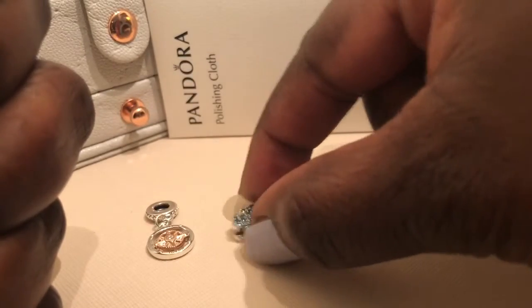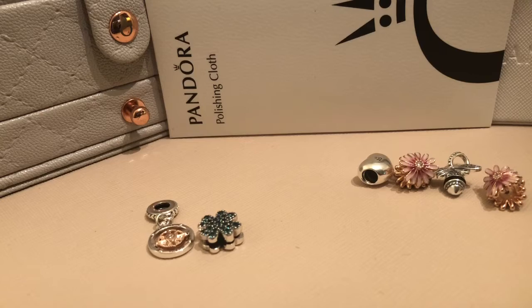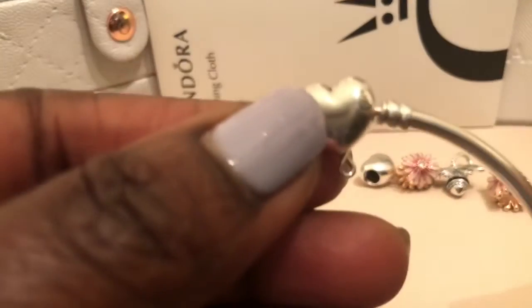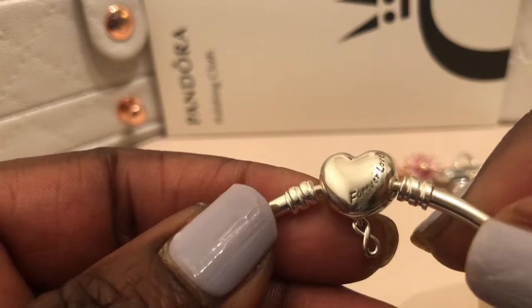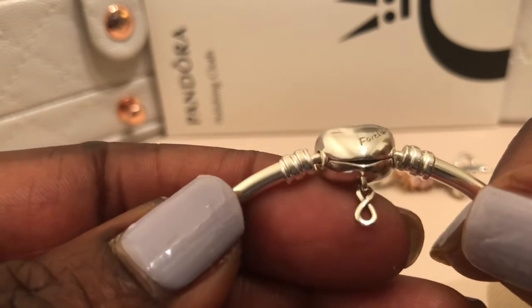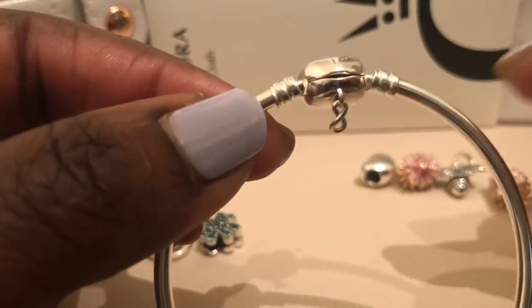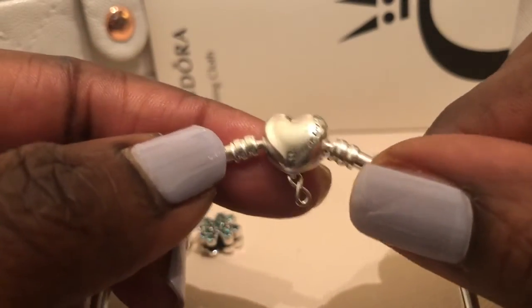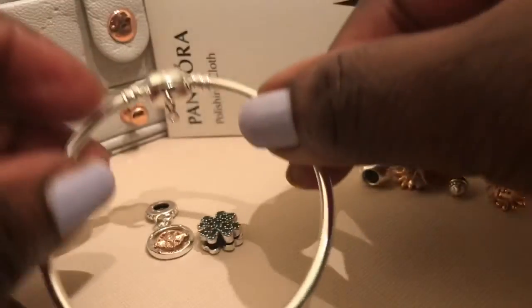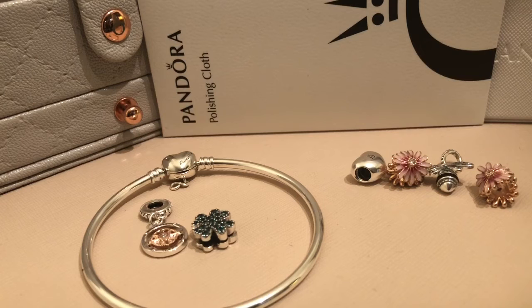That purchase allowed me to get the bracelet, and they actually sent me the bracelet. It says 'Forever Love,' has an infinity dangle on the bottom, and this one is a 19-inch bracelet.